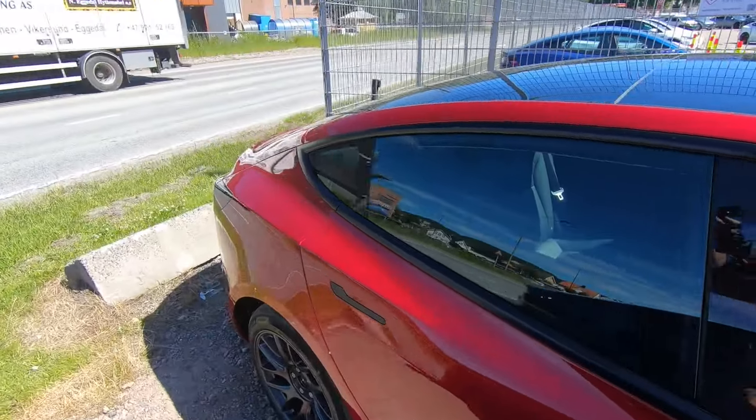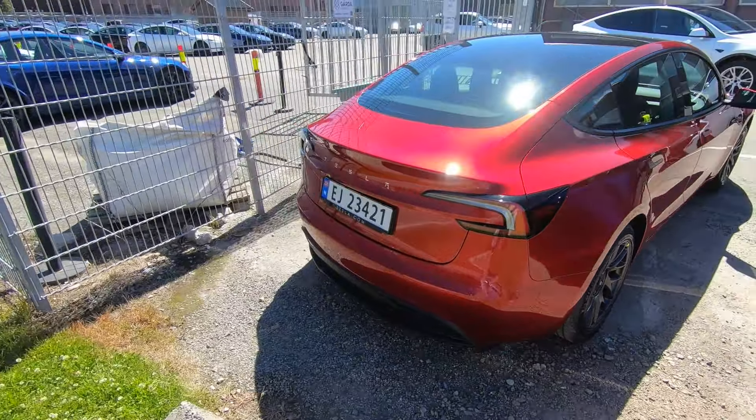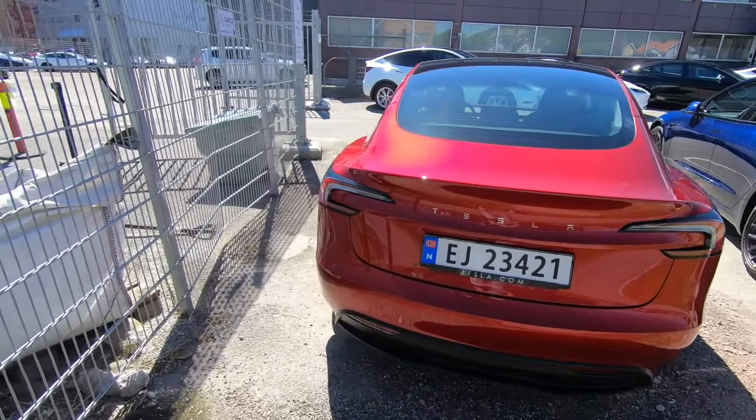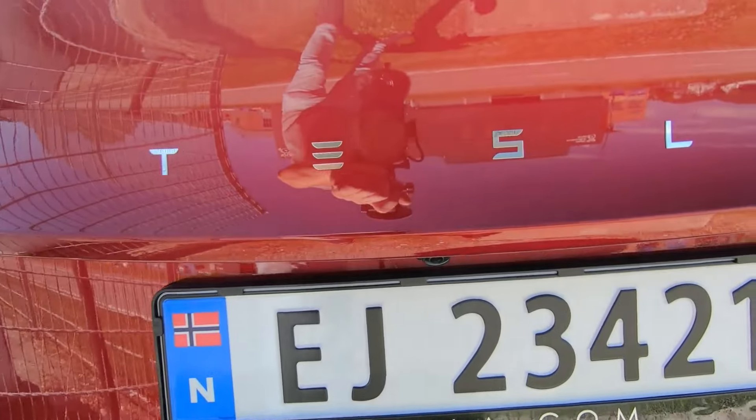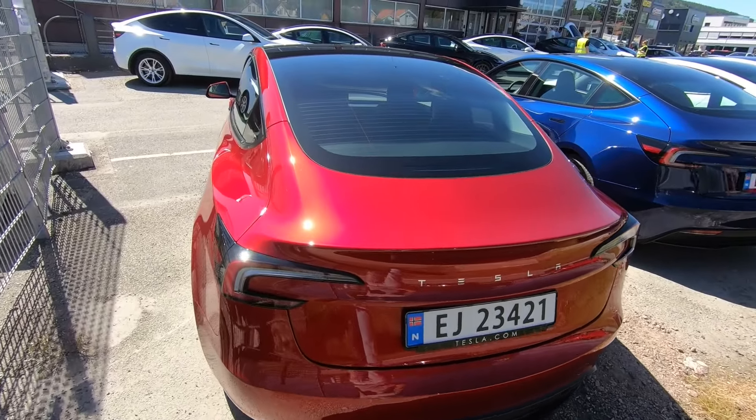It's red, as you can see. We're going to work — the previous red one looked fabulous, but this one just looks astonishingly great in the sunshine.